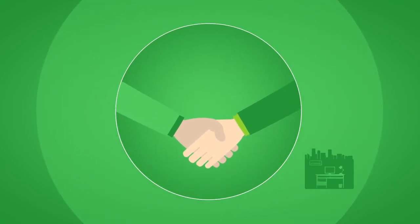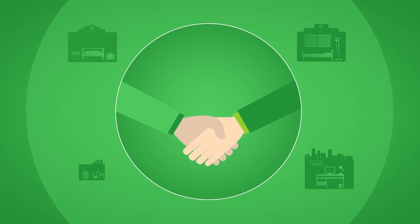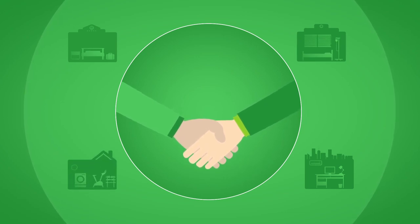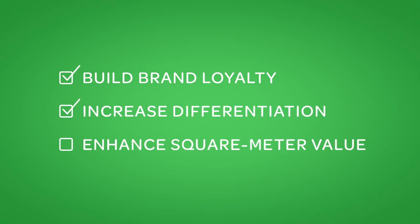AdaptiApps helps you build relationships with your customers by providing them with new offers that extend beyond the core BMS. Meanwhile, their customers' benefits are many. They build brand loyalty, increase differentiation, and enhance square meter value.